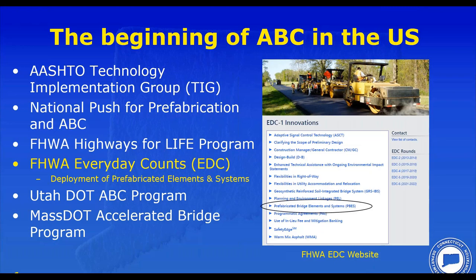The beginning of ABC in the US was also helped to kick-start our work. Some of the initiatives listed here were developed well after our 1983 emergency bridge program and the two deck replacement projects we're going to hear about shortly. I would say Every Day Counts was probably one of the biggest initiatives that helped Connecticut deploy our ABC process in a more systematic way. The early two projects did not really result in a paradigm shift — it was really around the early 2000s where ABC really took off for us. The Utah DOT program and MassDOT accelerated bridge program were two states that we had something to learn from during that early time.